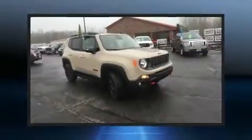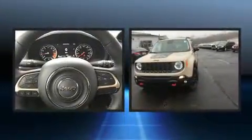Load your family into the 2017 Jeep Renegade. It features four-wheel drive capabilities, a durable automatic transmission, and a 2.4-liter four-cylinder engine.